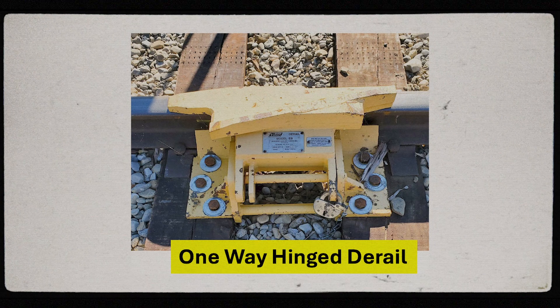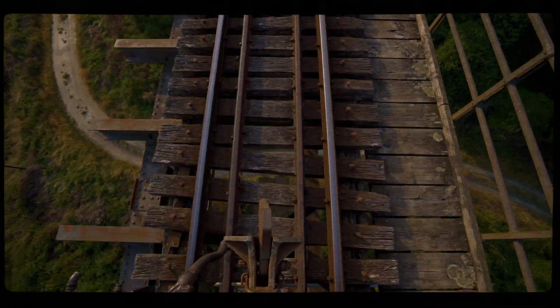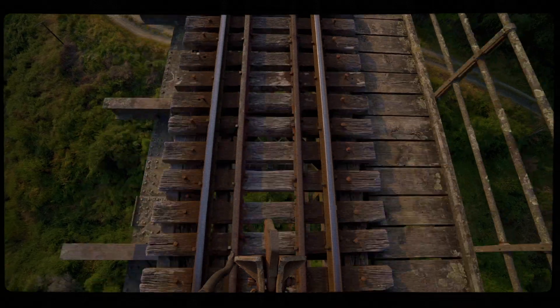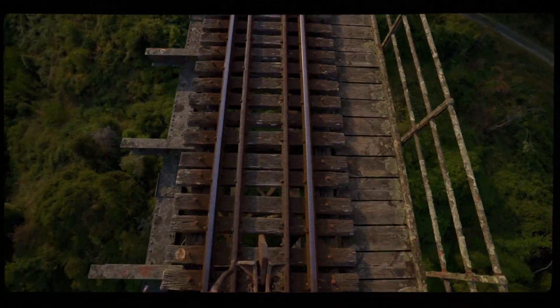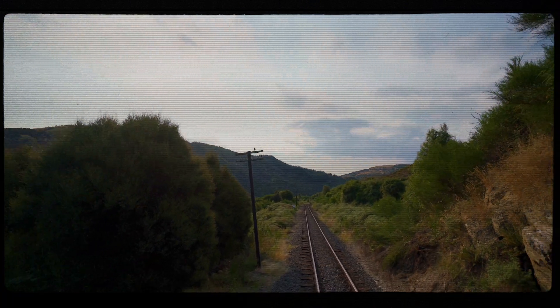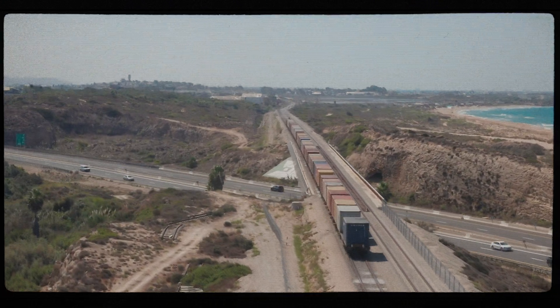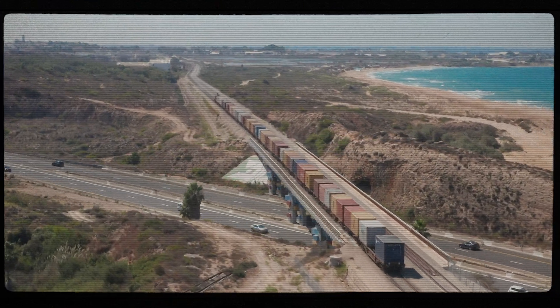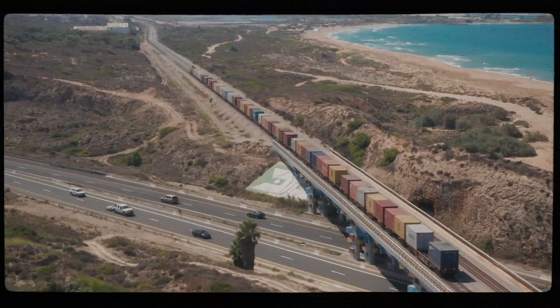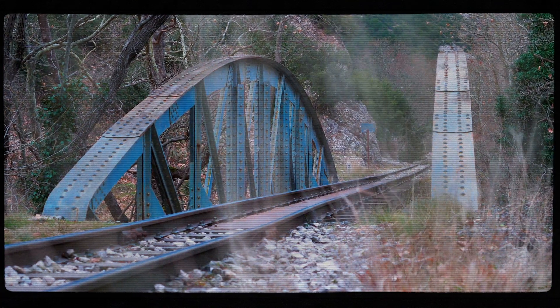Hinge derails can be one-way — left or right hand — or two-way derails. The hinge derail consists of a steel blade or ramp that rests on top of the rail, positioned at an angle. Hinge derailers are manually operated by railway personnel, whereas switch point derails can be activated manually or automatically by remote switch or radio signal system. When a hinge derail is activated, the derail device swings into position across the rail, obstructing the path of any wheels attempting to pass through. When the wheels approach in the closed position, they ride up on the ramp and the wheel flange makes contact with the angled blade, forcing the wheels to lift and derail, preventing the train from proceeding further down the track.